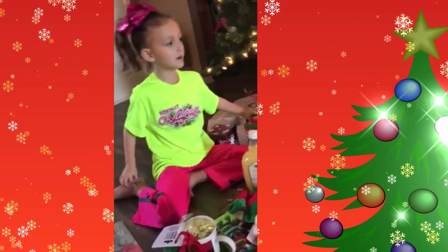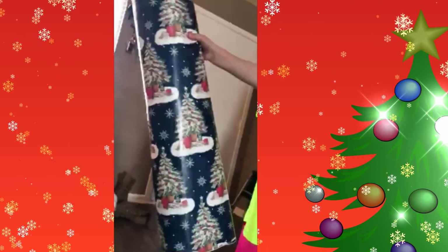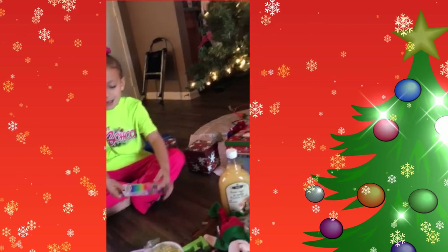That was my dollar — oh, I forgot! Here's some wrapping. It's this kind of wrapping.